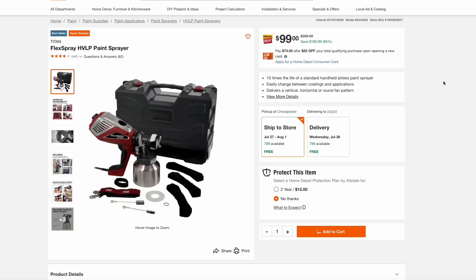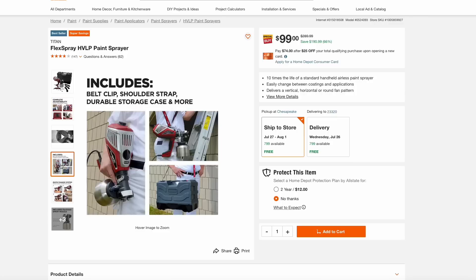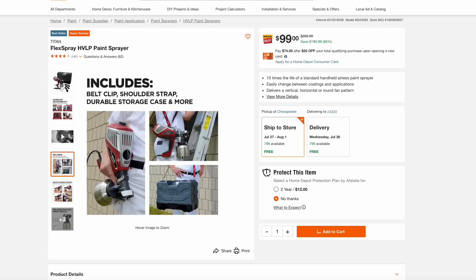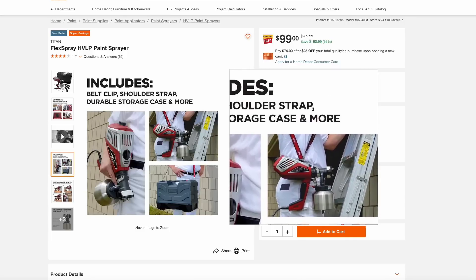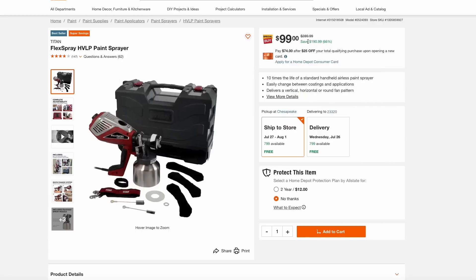Home Depot also has this Titan Flex spray paint sprayer at a deep discount for just $99, normally about $300. If you have any spray painting or staining jobs, like staining a fence, this could be a great unit to pick up. I like that it has a stainless steel cup at the bottom, a nice shoulder strap since these can get heavy once loaded with paint or stain, and it even comes with a nice carrying case — all for just $99.